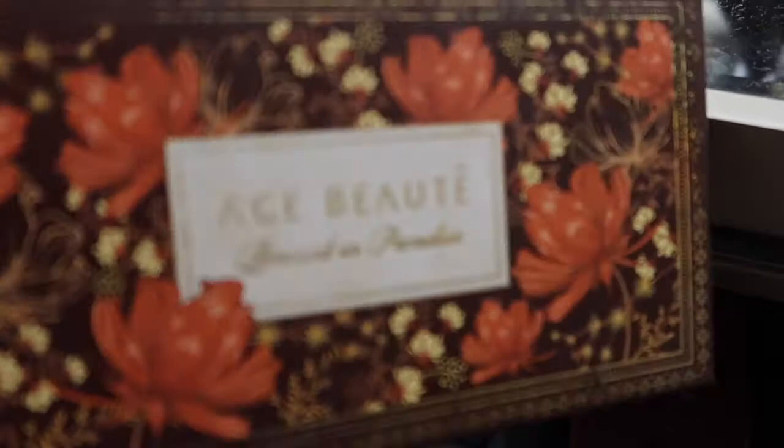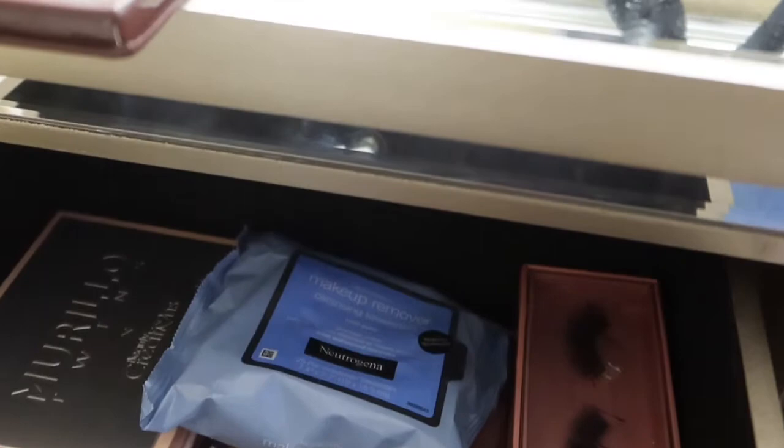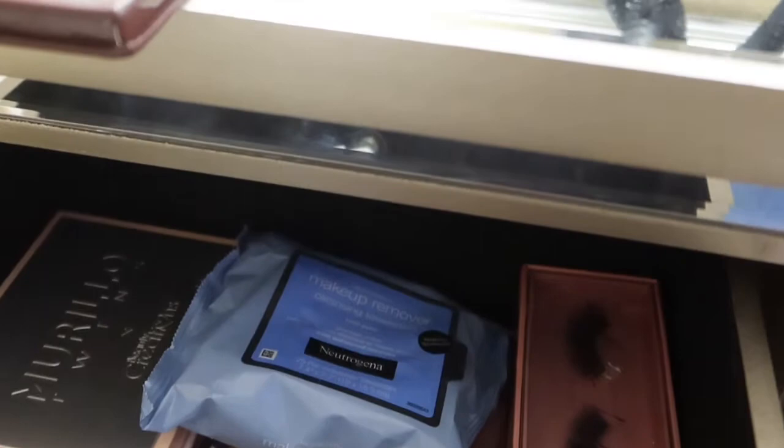I got some makeup remover wipes and my favorite bronzer from The Ace Beauts — this one is called Bronze in Paradise. I'm not sure you guys can see that but my camera isn't focusing great. Let me fix the setting — okay, I think it looks much better now.